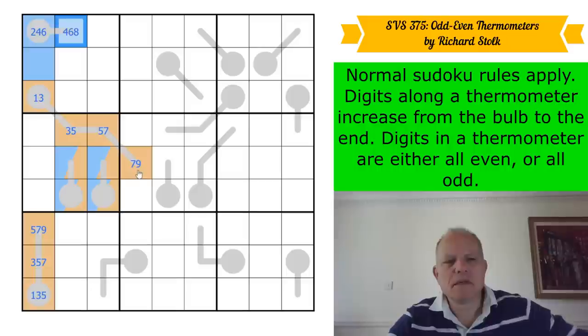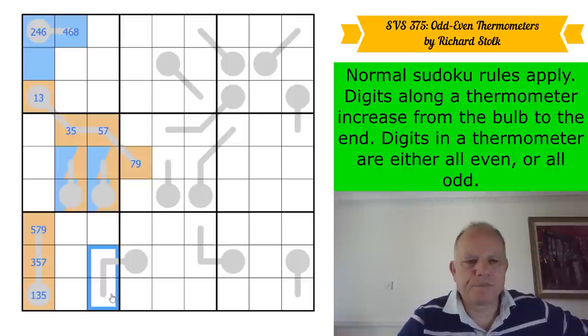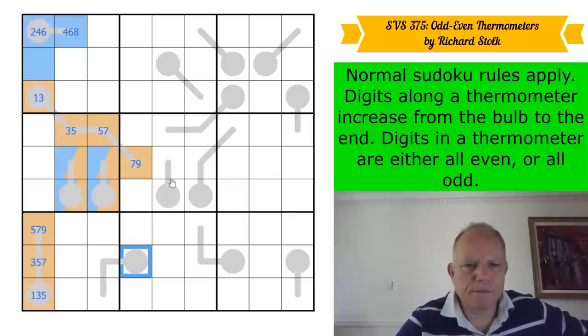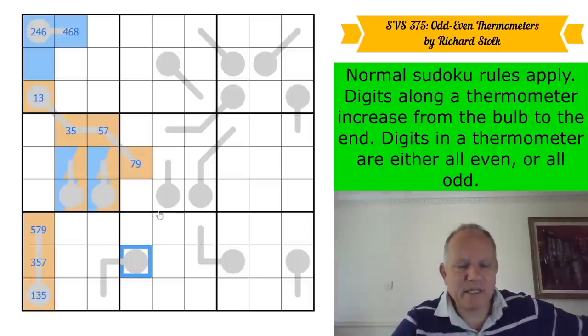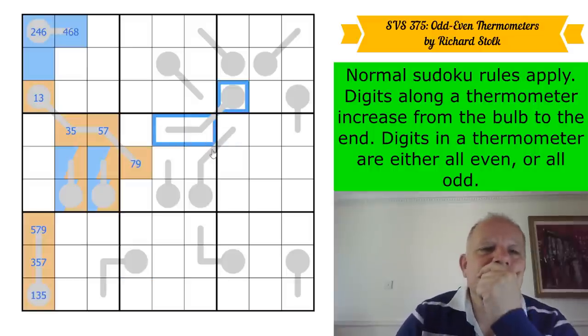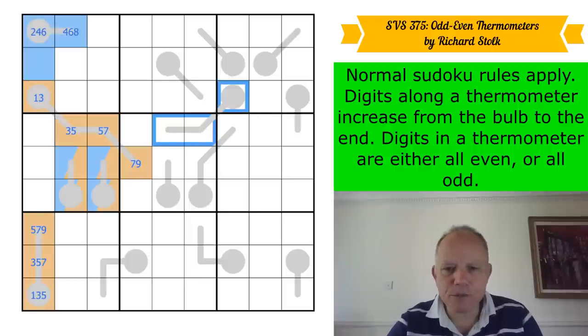This is really interesting. These cells could be odd, making this a one — then that would have to be three, seven, five, nine. If this thermometer was odd, the first digit would have to be one, three, or five, and from there three, five, seven or five, seven, nine forming a quadruple.